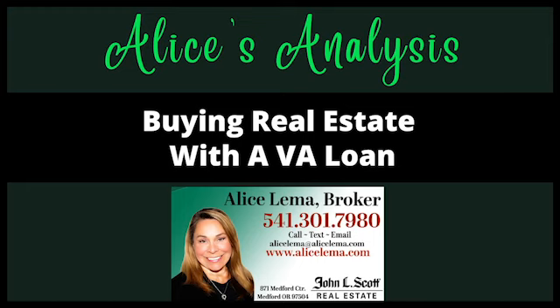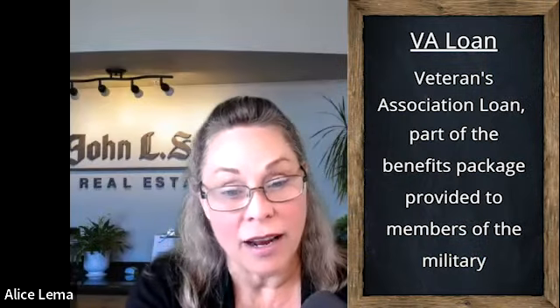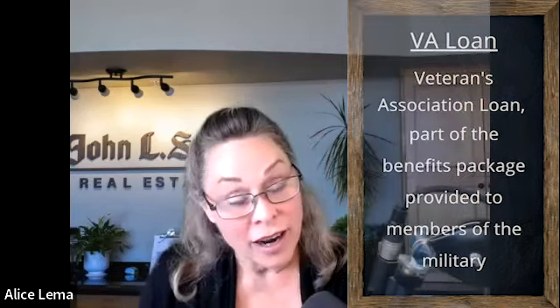Now, this is a great program. It's part of the benefit package given to an armed service person, and it has a lot of really cool aspects to it that lower the burden of a person buying a home. But there's also a couple of sticky wickets we want to talk about, just so you have the whole picture. So first on the plus side, the veteran does not have to have any money down. This is a zero down payment program if that's what the veteran wants.